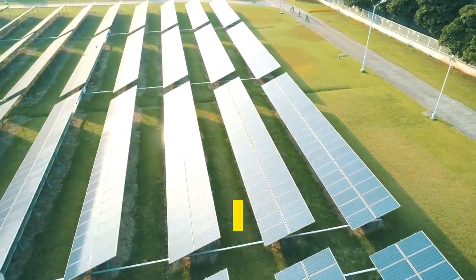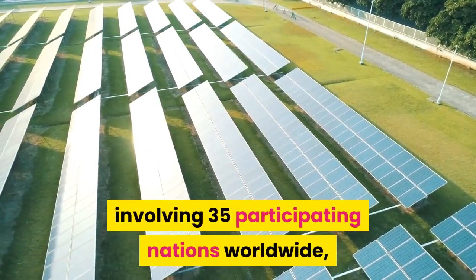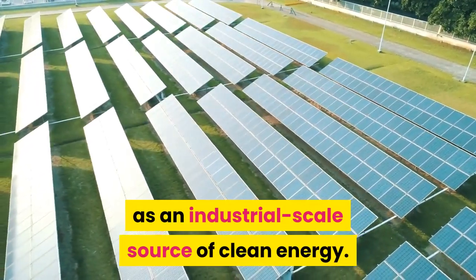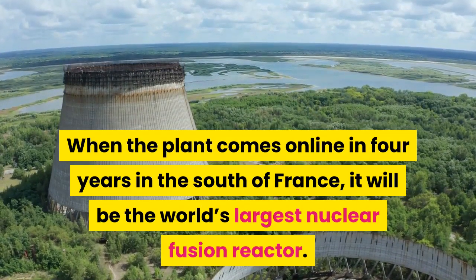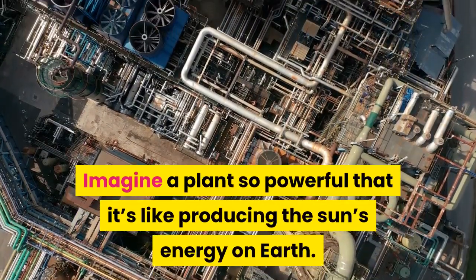ITER is an unimaginably ambitious energy project 35 years in the making, involving 35 participating nations worldwide, with the goal of using fusion as an industrial-scale source of clean energy. When the plant comes online in four years in the south of France, it will be the world's largest nuclear fusion reactor. Imagine a plant so powerful that it's like producing the sun's energy on Earth.